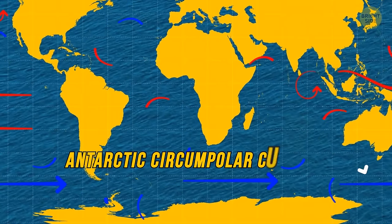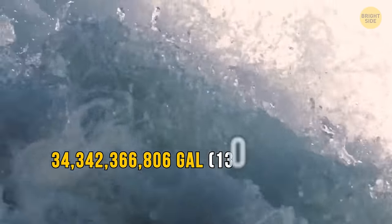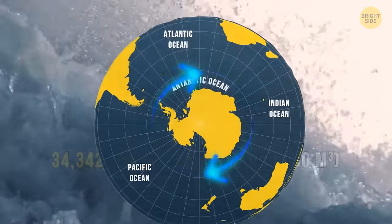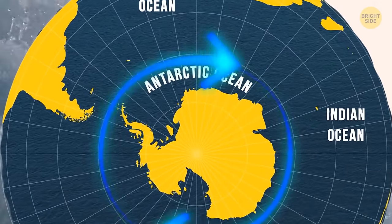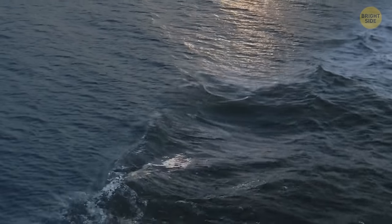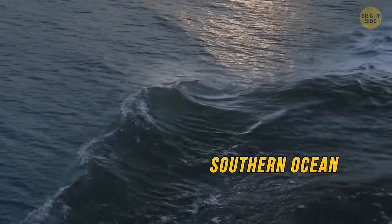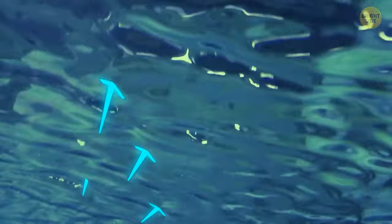It's called the Antarctic Circumpolar Current, and it moves to the east with incredible speed, moving an enormous amount of water per second. Some disputes regarding the Southern Ocean also relate to this current — some specialists believe it separates the waters of the Southern Ocean from the neighboring Atlantic or Pacific, with only the rapidly circulating water considered the Southern Ocean.